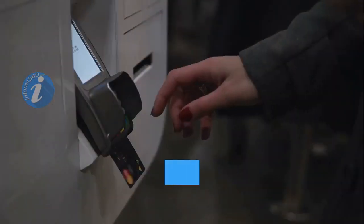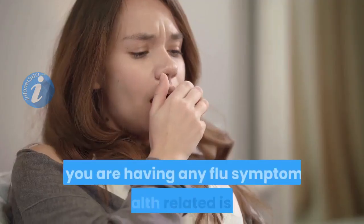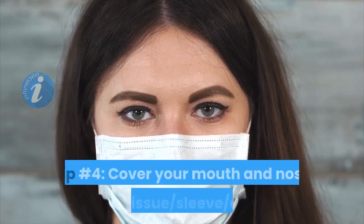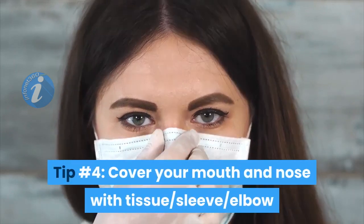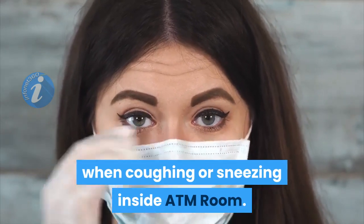Tip number three: avoid coming to the ATM kiosk machine if you are having any flu symptoms or health-related issues. Tip number four: cover your mouth and nose with a tissue, sleeve, or elbow when coughing or sneezing inside the ATM room.